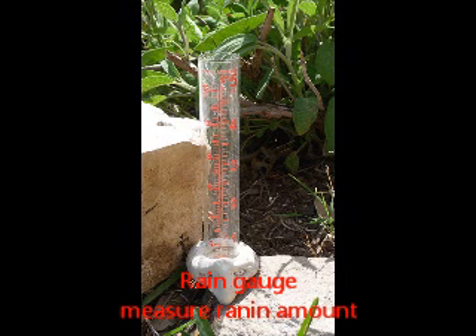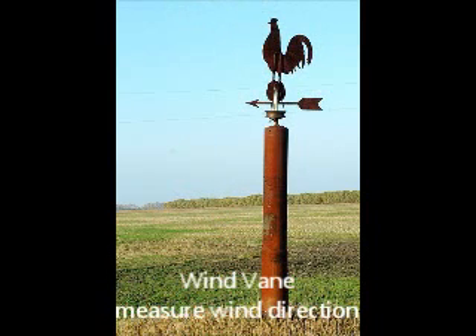Remember, when air pressure is low, it is likely that it will rain. When air pressure is high, it means that air is moving toward the earth and the weather will be dry and sunny.